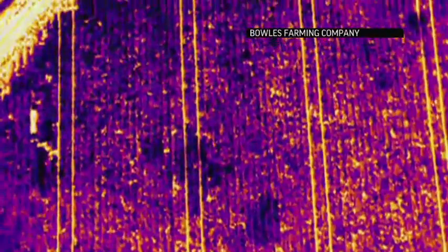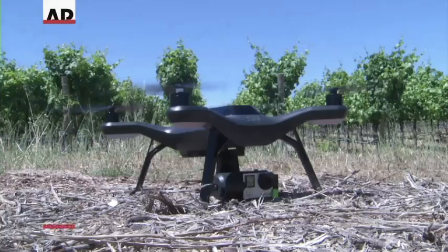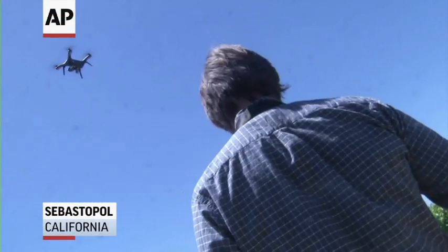Now you can also fly in real time and see things like thermal differences within the canopy and learn where leaks are. It's just so new that we kind of don't know all the potential of what there is, and it's evolving so quickly that we're just trying to get started and make sure that we're on the front edge of it.